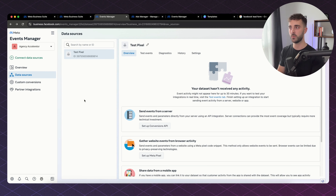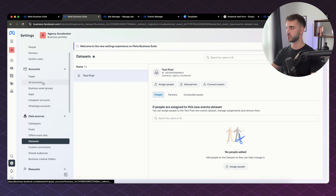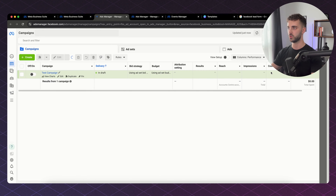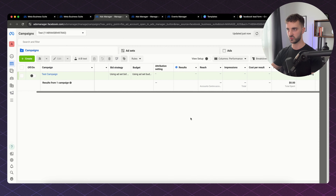Now that we have the pixel set up, we're going to go into the Ads Manager. We go back to our Business Suite, go to our ad account, click Open in Ads Manager, and it takes us to a dashboard like this. This is the Facebook Ads Manager — this is where all of your ads are going to be run from. You can see campaigns, ad sets, ads, and a load of metrics like reach, impressions, and cost per result.